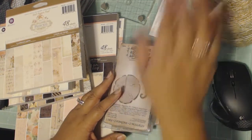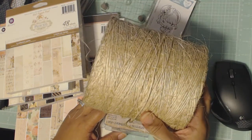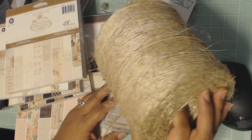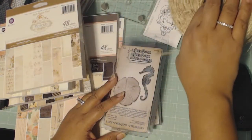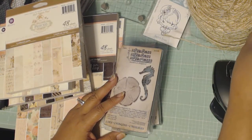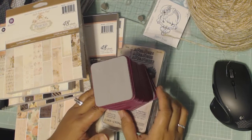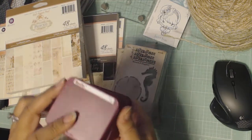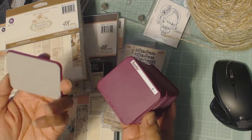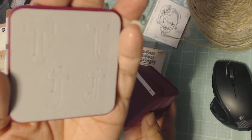I also want to show you what I got from the thrift store the other night — a very big spool of twine, so I have enough for a very long time. I was also lucky enough to find this stack of Sizzlets dies. This is an alphabet set and I believe all of the letters are here.